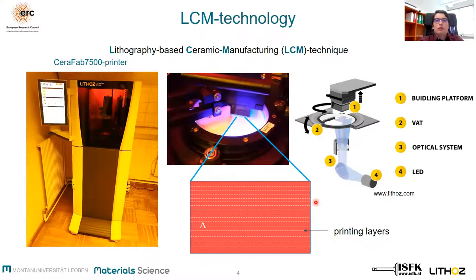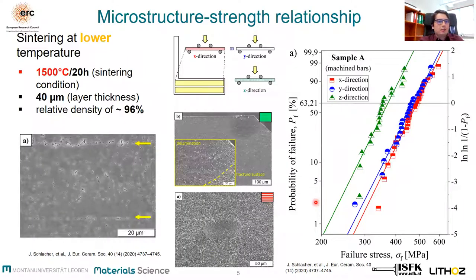So what could we investigate on such bulk alumina samples? Here we can see different alumina samples, using the same slurry but in different printing directions — x, y, and z — investigated under uniaxial bending. Other samples were sintered at lower temperature and exhibited a density of approximately 96%.